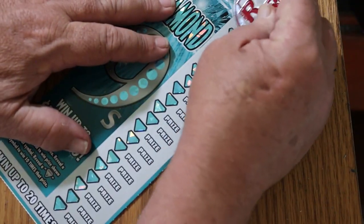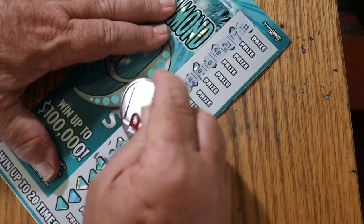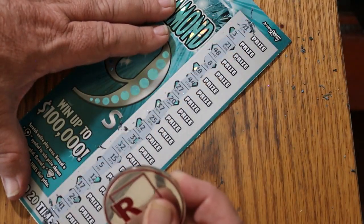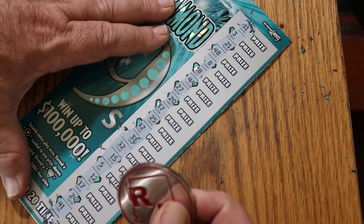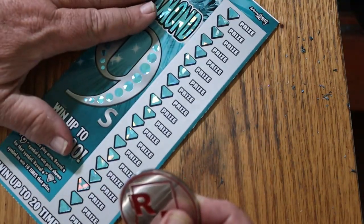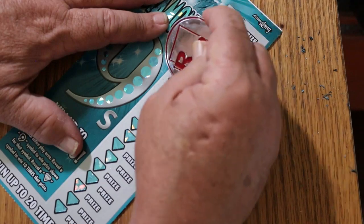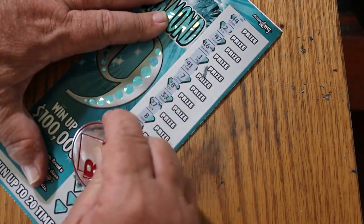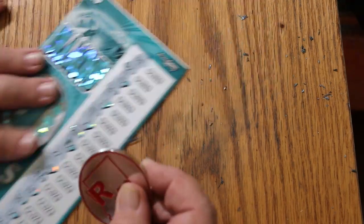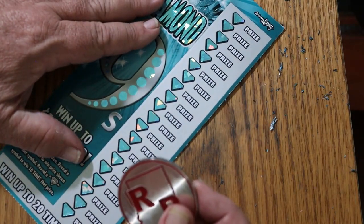Ticket 14 now — we could use a back-to-back. No. Nothing. Ticket 15 — nothing, nothing. Okay, final ticket. Let's see.